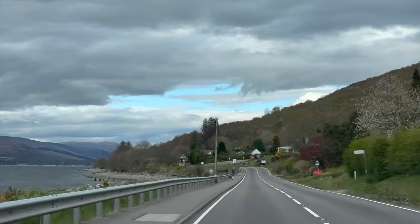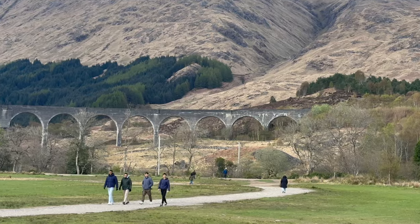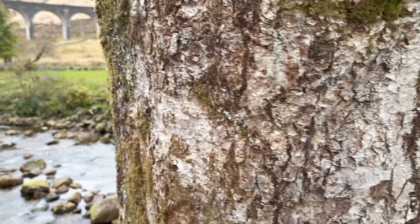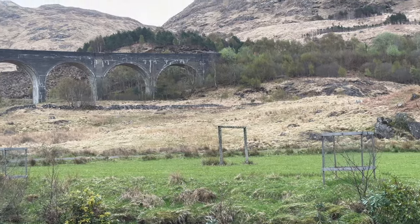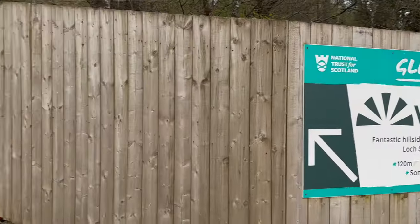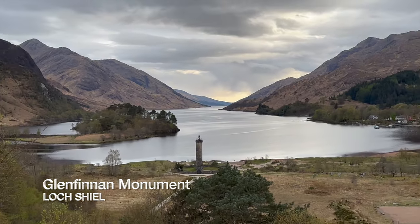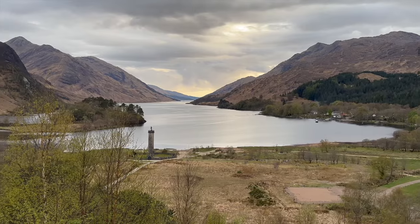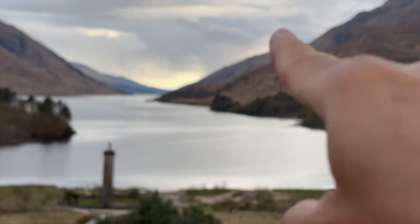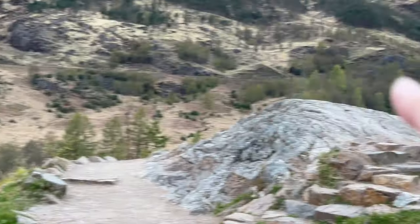We then drove northwest about 50 minutes, passing through Fort William, to the Glenfinnan Viaduct. Built in the 1890s, this railroad viaduct was the first structure in Britain to be built with mass concrete, and has been made iconic by the Harry Potter franchise. From the viaduct, we walked back to the visitor center where there's a sign for the Glenfinnan viewpoint. It's a five-minute uphill walk — somewhat steep but very short — and you'll be rewarded with a stunning view. The train runs from Mallaig through here to the viaduct and on to Fort William.